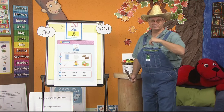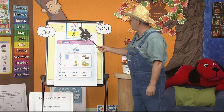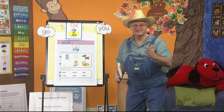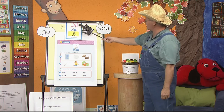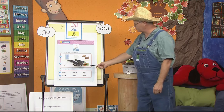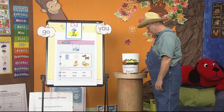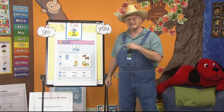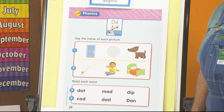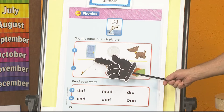Did you learn some new things about the letter D? One thing they didn't talk about is what kind of animal letter D is. It's a giraffe letter — it starts at the top and goes all the way down to the bottom to stop. I have some pictures here. Let's think about the beginning sound. Door — duh. Yes, it has that sound. Duh is for D.